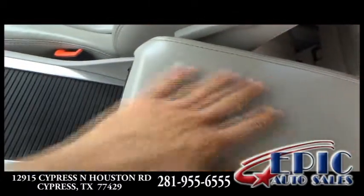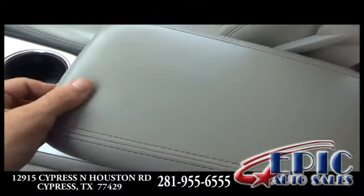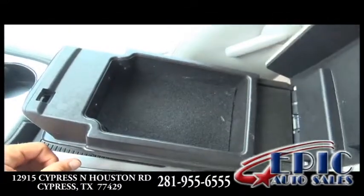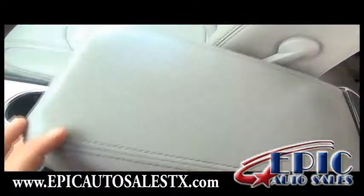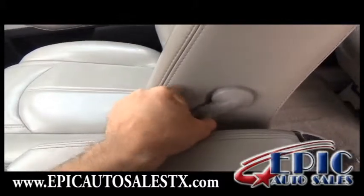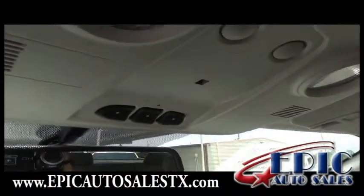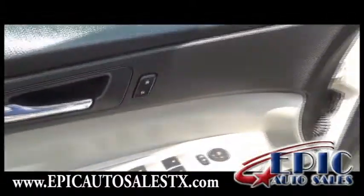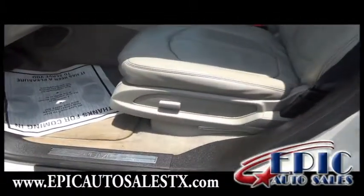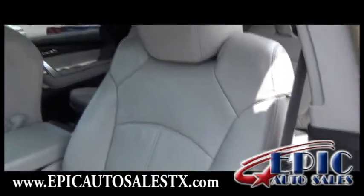Also, your armrest here moves back and forth, providing you with a small compartment area to store other items. These front seats do have lumbar support, OnStar, remote keyless entry, power windows, power lock, power seats, and a very gorgeous gray leather interior.